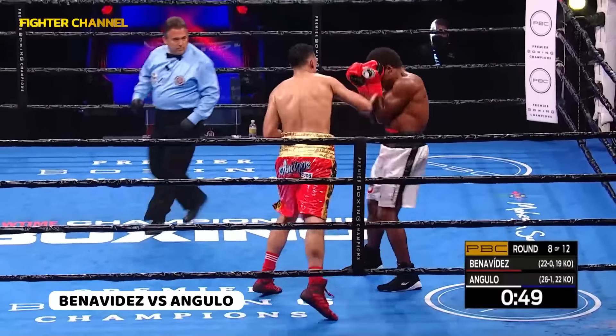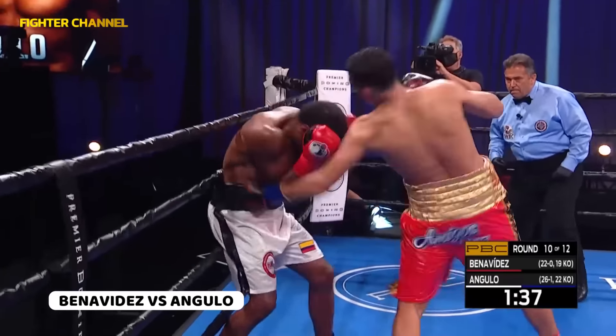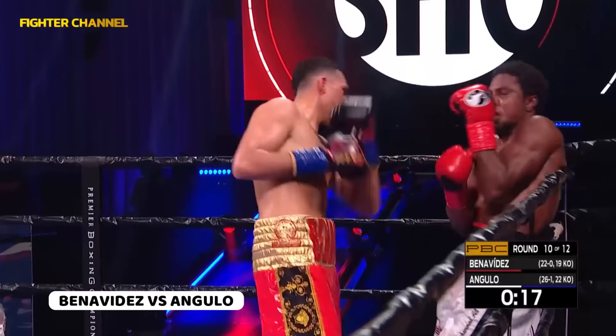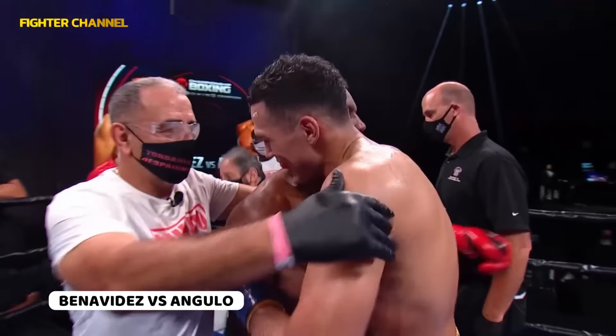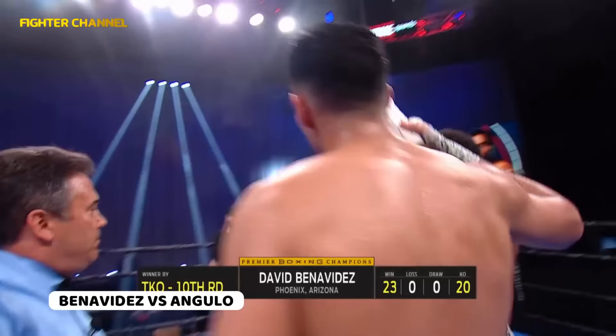Angulo. Benavides starting to really tee off — live to fight another day. Right uppercut. Benavides pounding away, and his face is starting to swell. Stop the fight — and thankfully, it is over. Benavides!